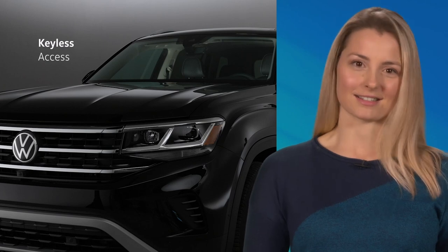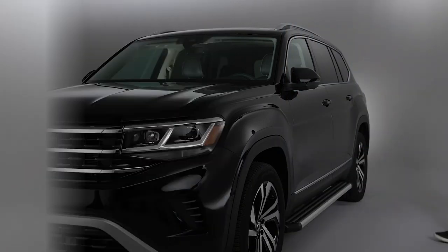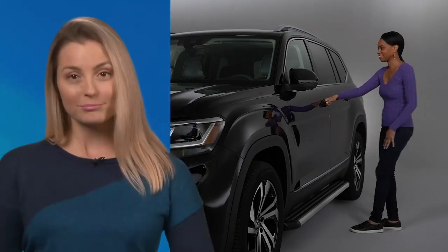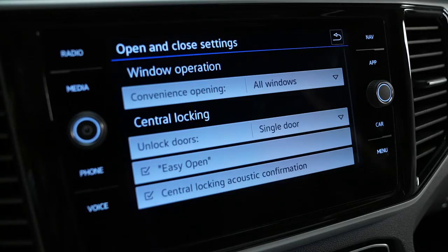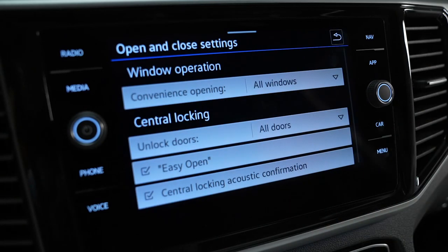First up, the keyless access system. With the key fob with you, unlock by slipping your hand in the handle and lightly touching the back. You should hear the vehicle unlock, then pull the handle to open. By using the infotainment system, you can choose whether you want just the driver's door, the doors on one side only, or all of the doors to unlock.